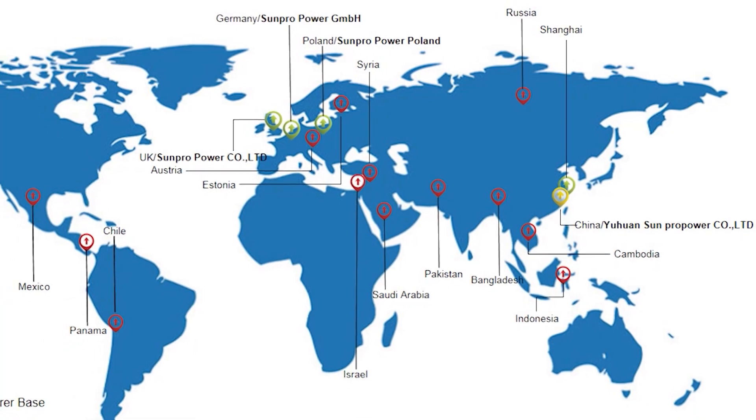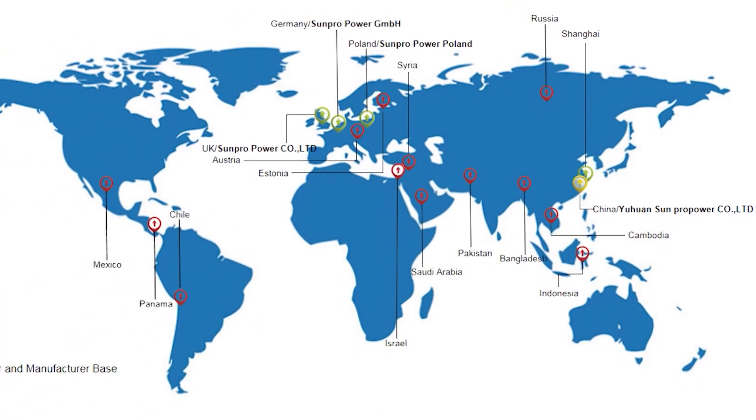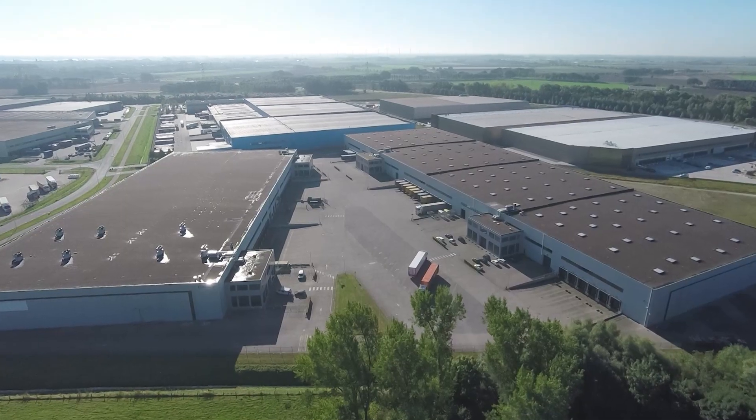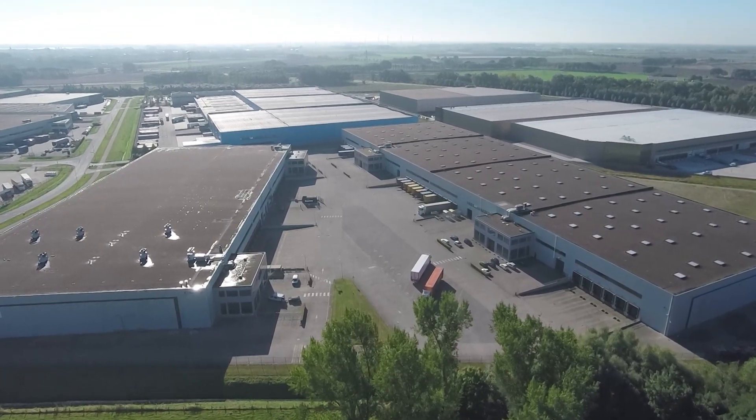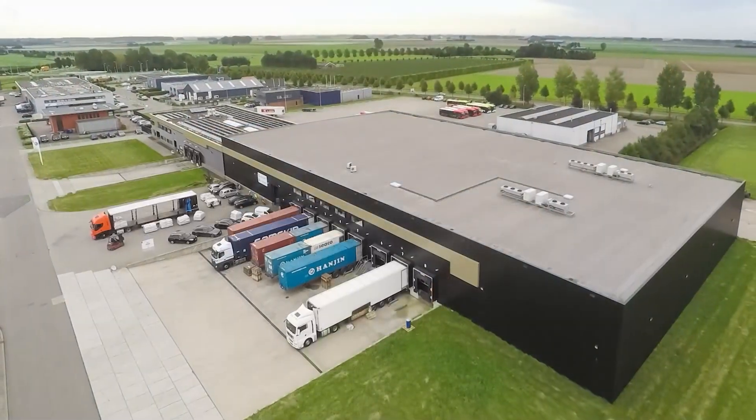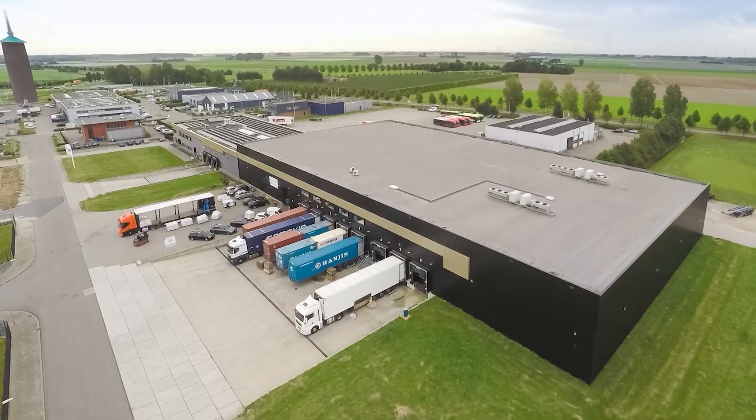The company looks to expand to markets in Europe, Asia, South America, Africa, and the Middle East. Warehouses in Rotterdam, Warsaw, and Randun are kept in stock with an average capacity of 130 to 140 containers, peaking at 200 containers.